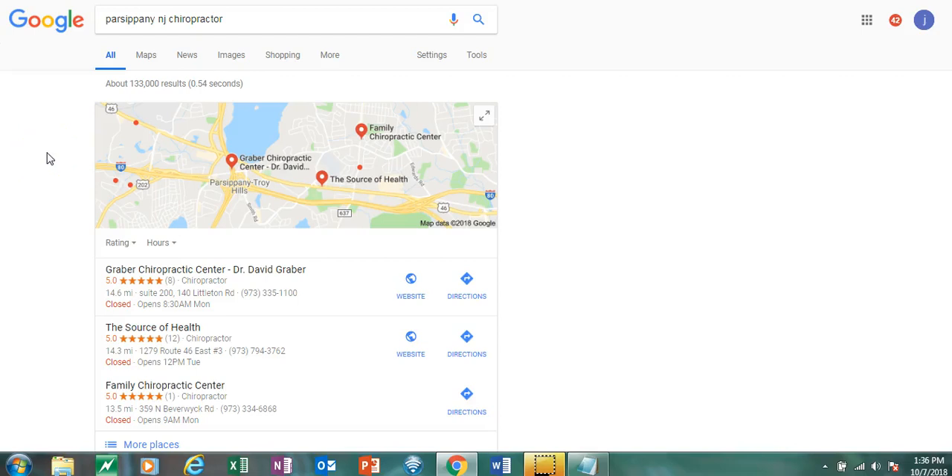Hey, how you doing? Jared here. So what I'm going to walk through, I'm going to actually do this live for you guys. If you're a local business owner, what I'm about to show you is how you can rank a video on the first page of Google literally in the next 10 to 15 minutes. I want you to look down here at the bottom right of my screen – it's 1:37 p.m. on 10-17-2018.